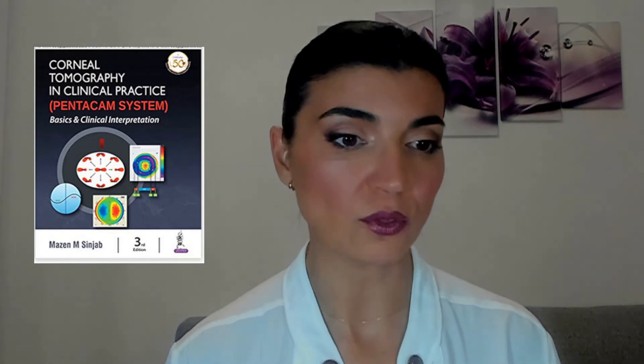This is the third edition from 2019. The next one is called Step by Step Reading Pentagon Topography, also by Professor Mazen Sinjab. I read the previous edition and it was great. This one is from 2020 — I haven't read it yet but I will definitely, and I highly recommend it.